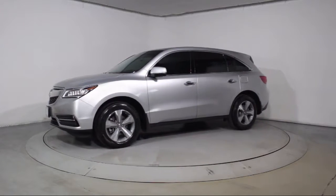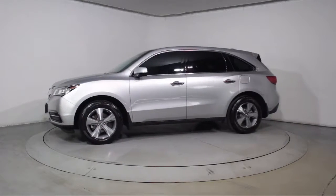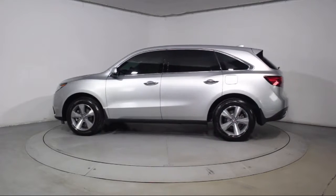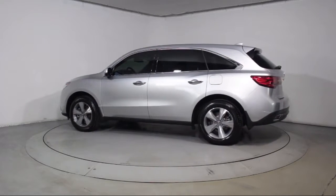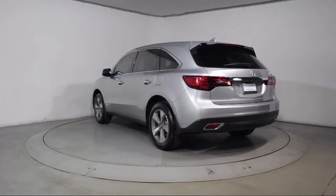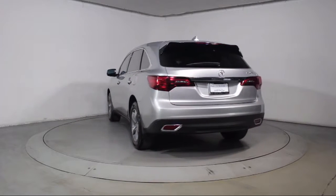Heated front seats, keyless entry, third row seating, moonroof, air conditioning, traction control, side airbags, power windows, CD player, anti-lock braking, and has less than 45,000 miles on the odometer.